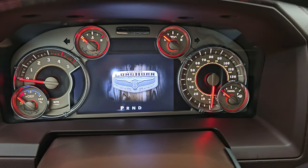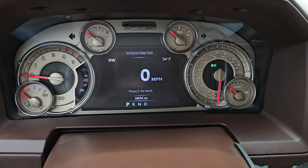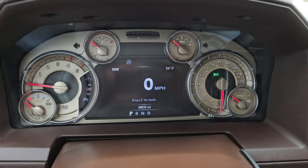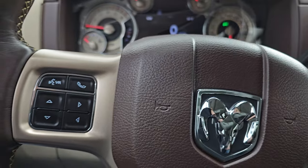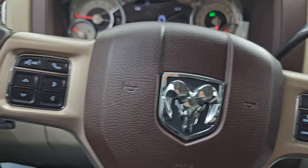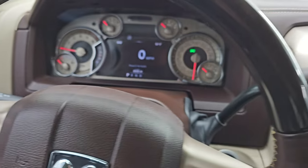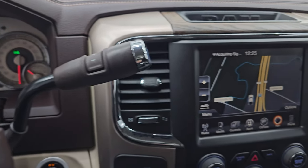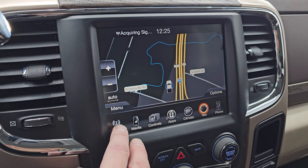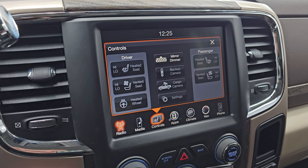You get the Laramie Longhorn animation at startup. Seven-inch LCD display with digital speedometer, compass, and outside temp — you can change all those corners to read whatever you want, and that Longhorn instrument cluster is special for this truck. Comes with the heated leather-wrapped and wood grain-trimmed steering wheel. You get cruise controls on the right, Bluetooth and information center controls on the left, and audio controls on the back. This one has the 6-speed 68RFE automatic transmission and the 8.4 3C radio with factory navigation system — working very nicely. AM, FM, and Sirius XM radio capabilities. Also has heated and cooled seat and heated steering wheel controls there.